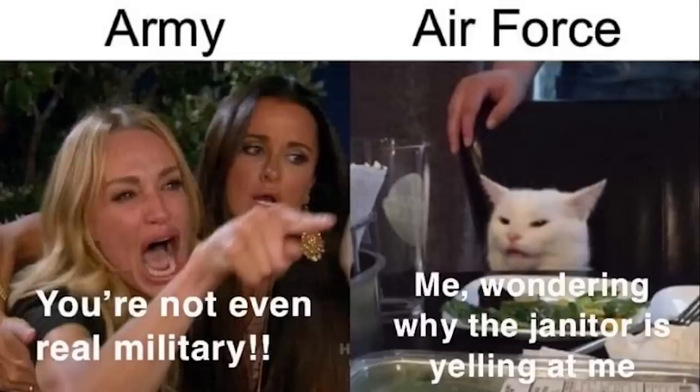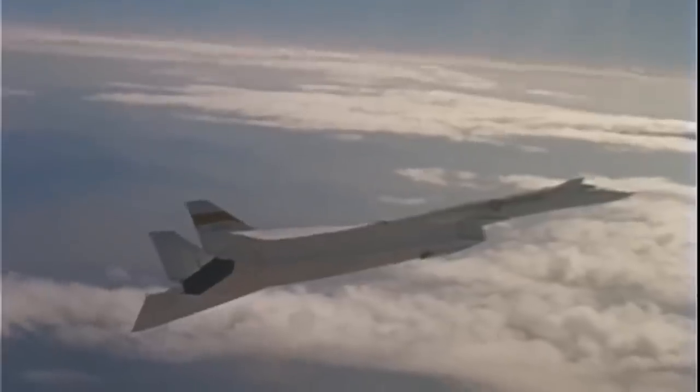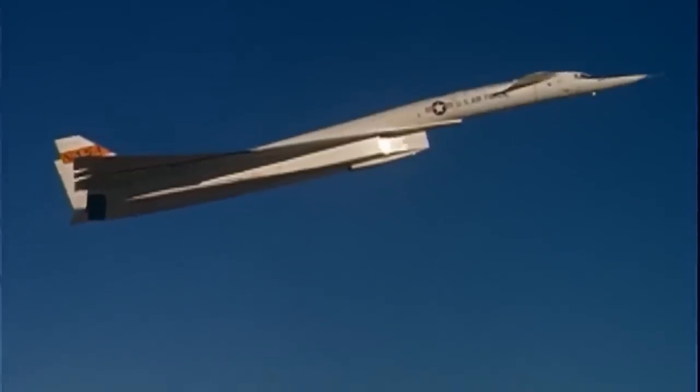A bit of history. There was for a long time something of a disconnect between the United States Army and Air Force about the sort of support the latter should provide the former. For close air support — otherwise known as CAS — the Air Force generally relied upon hanging bombs or rockets off existing high-performance fighter aircraft. This proved broadly sufficient during the era of the propeller aircraft and the Second World War, but once the USAF transitioned to jets, CAS was no longer of any great interest to them. Instead, it was all about speed, preferably supersonic.